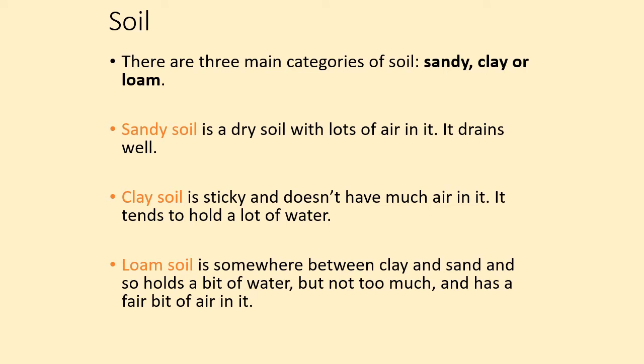Finally, we have loam soil. Loam soil is between clay and sand — it will hold on to water but will also drain well because it has some air in it. Loam soil is the best soil for growing plants in.